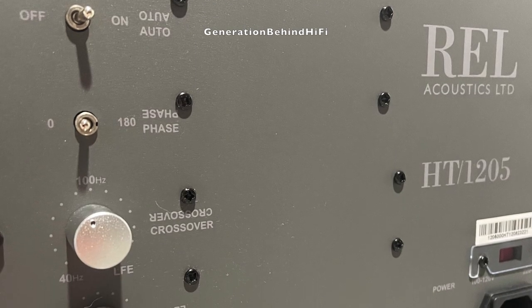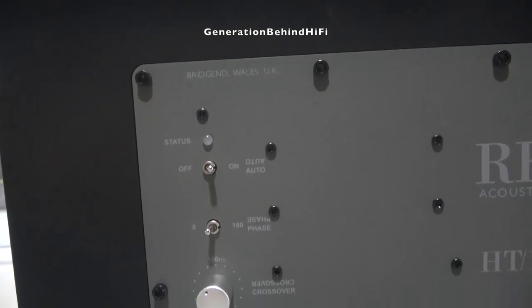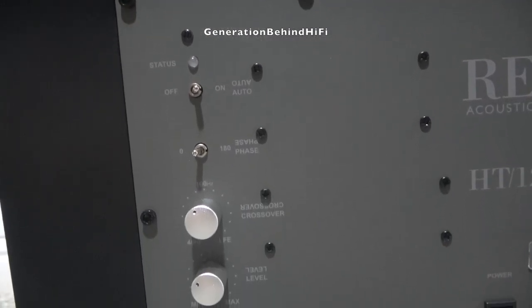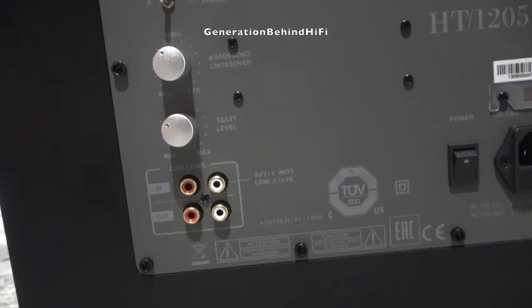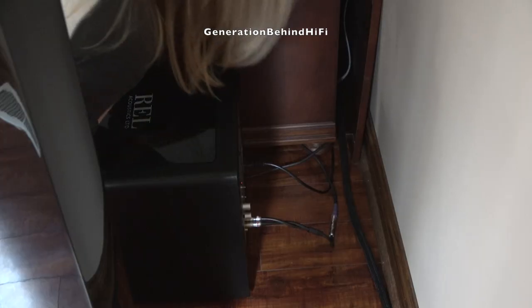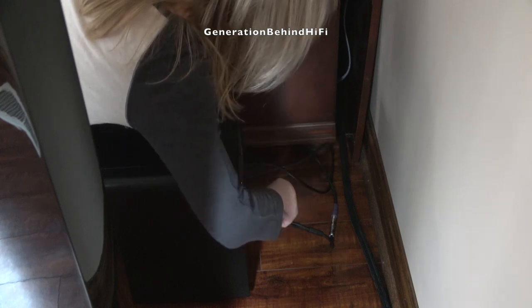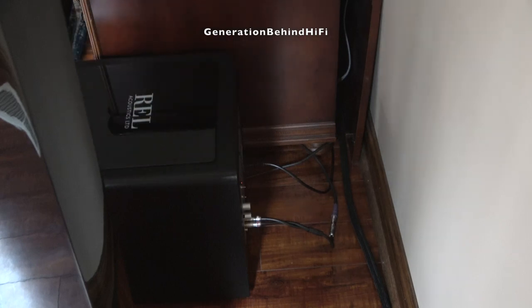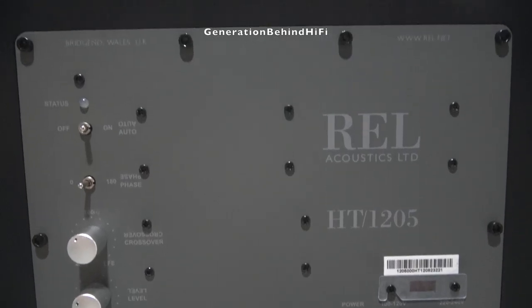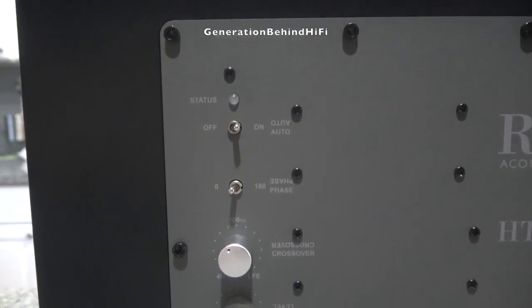One of the things that has always bugged me about subwoofers is that the labeling on the back of the amplifier can be very hard to read when you have the subwoofer right up against the wall. Usually I'm forced to pull the subwoofer out or bend my neck in ways it wasn't meant to be bent. With REL, you'll no longer have to do that. REL has double labeled the back of the amplifier so you can read it just as well from the front as you can from the back. REL, my neck says thank you.